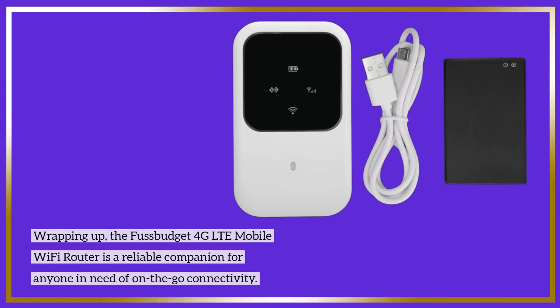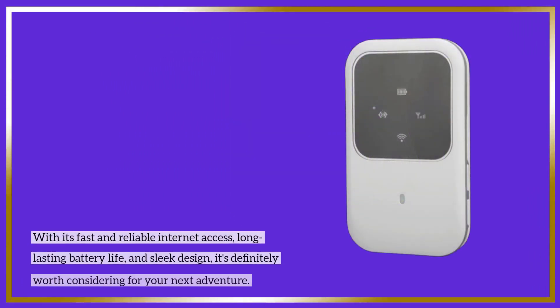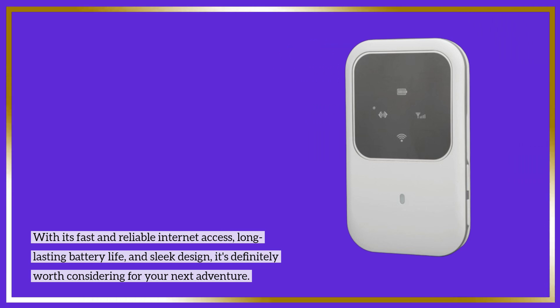Wrapping up, the Fussbudget 4G LTE mobile Wi-Fi router is a reliable companion for anyone in need of on-the-go connectivity. With its fast and reliable internet access, long-lasting battery life, and sleek design, it's definitely worth considering for your next adventure.